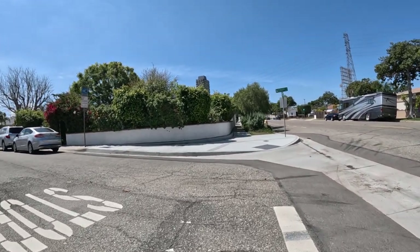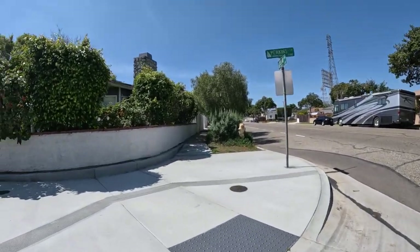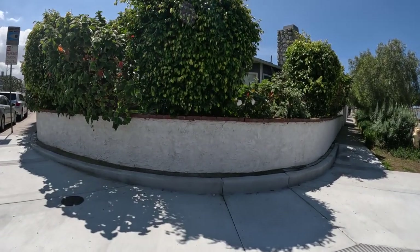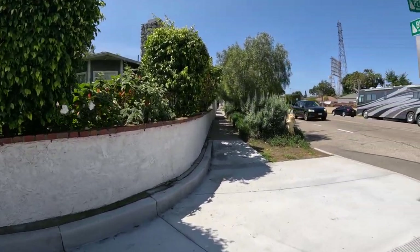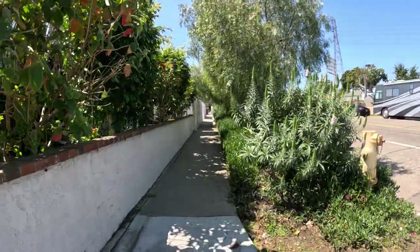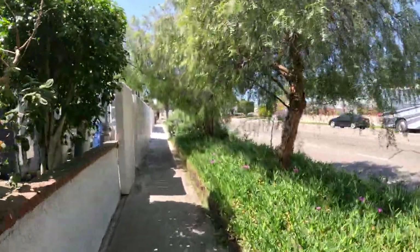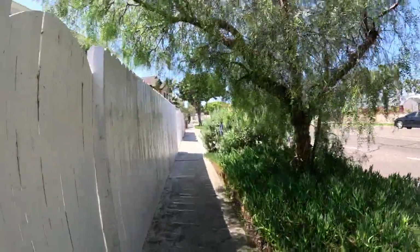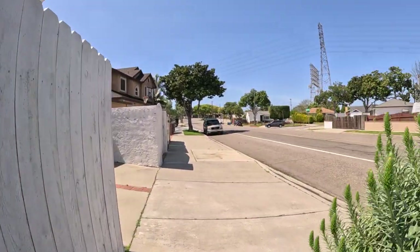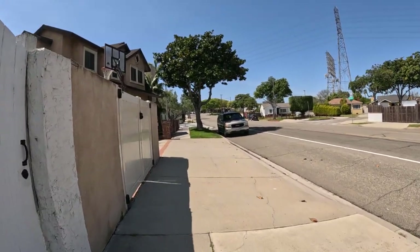I'm going to walk down Perkins, see where this takes me. I'll walk one more block and then cut up, walk back up this way. I think this is Redondo — I'm not sure. I've never walked through here before. I've never driven through here before.